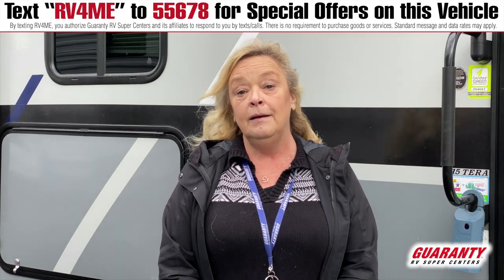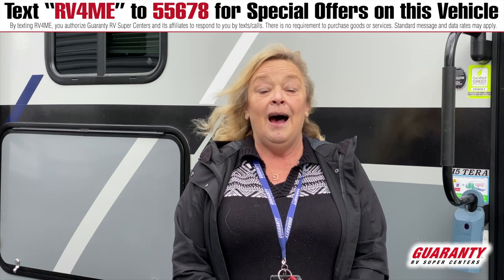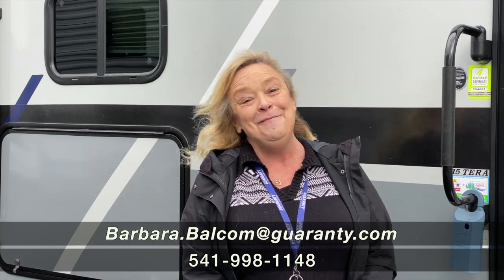I look forward to teaching you a few things you don't know and learning a few things you'd like to have. Give me a call — 541-521-4232. Barbara D, Guaranty RV. Thank you!